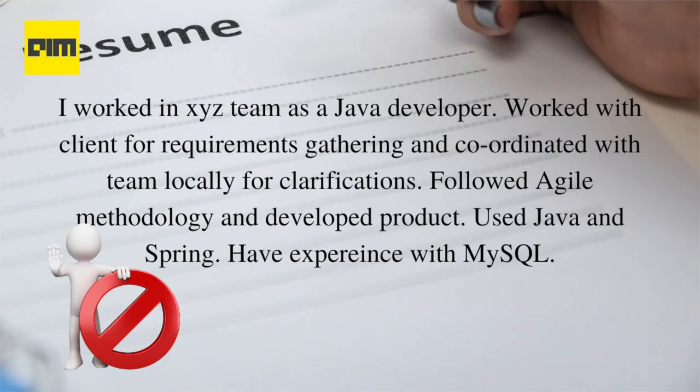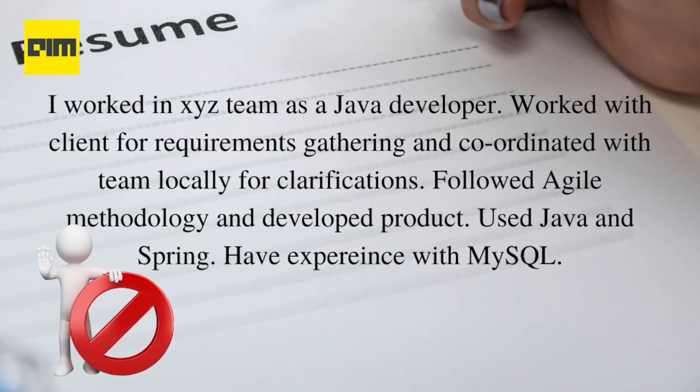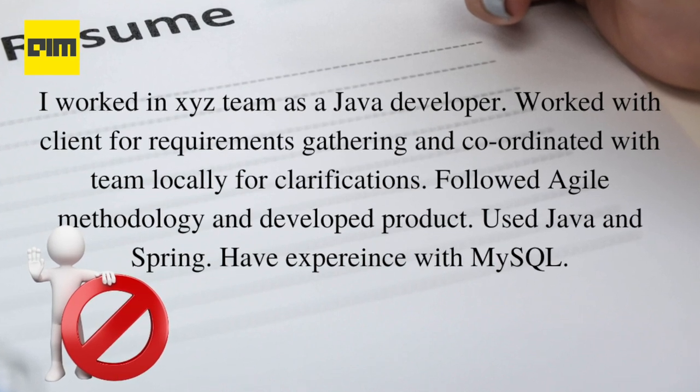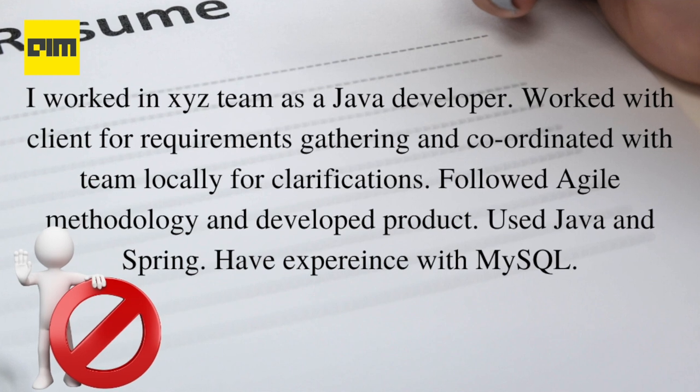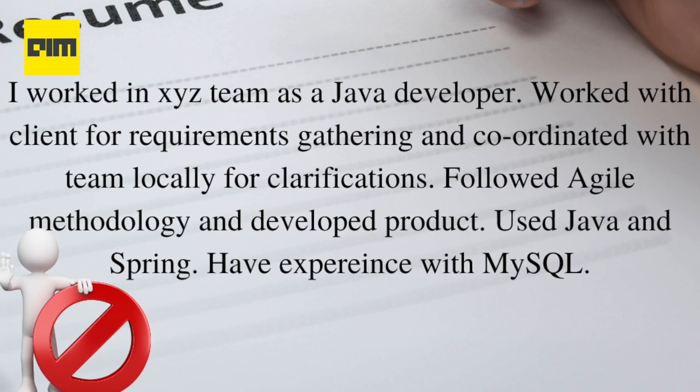Working as a recruiter, I was asked to screen resumes based on SBI. Let's look at how not to write a work experience — for example: 'I worked in XYZ team as a Java developer, worked with client for requirements gathering and coordinated with team locally for clarifications, followed agile methodology and developed product, used Java and Spring, have experience with MySQL.' When a recruiter looks at a resume, they focus on achievements and not the job roles or tasks. The benefits of the work should be very clear and specific. If the job was done in an average or mediocre way, the benefits would not be visible. If benefits and achievements can be quantified via numbers, that's even better.